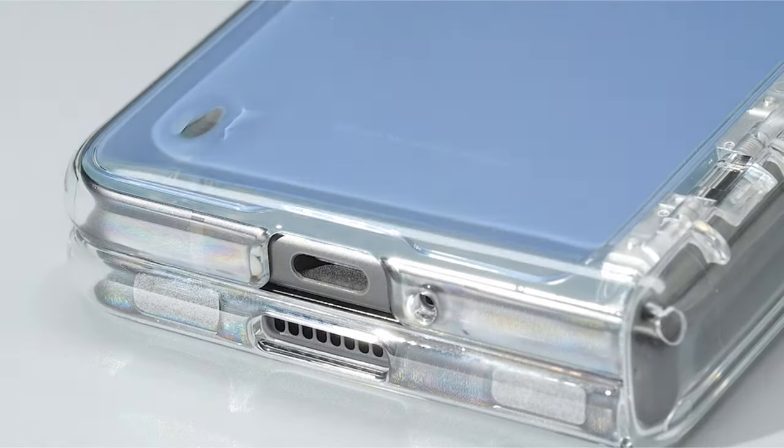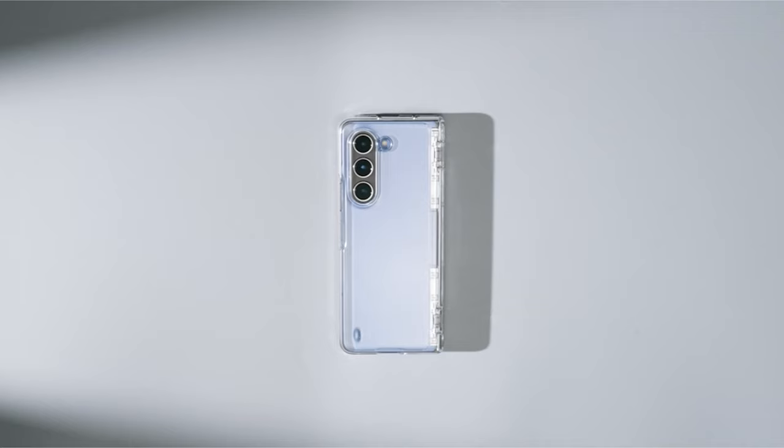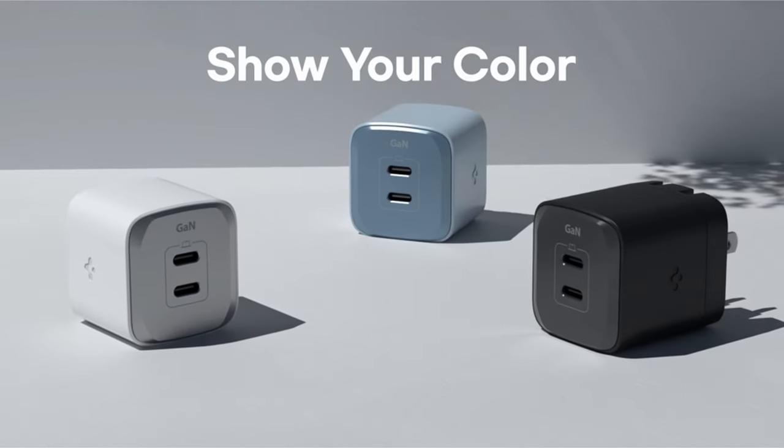Unfold a world of possibilities with your Galaxy Z Fold 6. But to truly elevate your foldable experience, you need the perfect accessories.